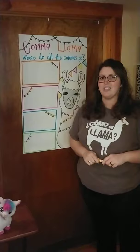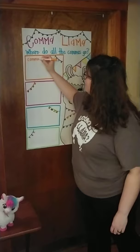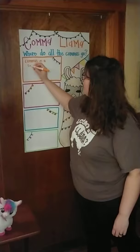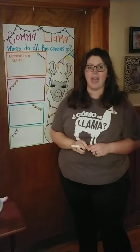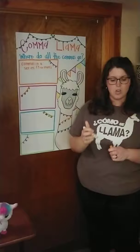Today we're going to talk about commas in a series. Commas in a series is whenever you are listing things in a sentence, and you have three or more. I'm just going to write that right here: three or more. And then I want to show you an example of what I'm talking about.